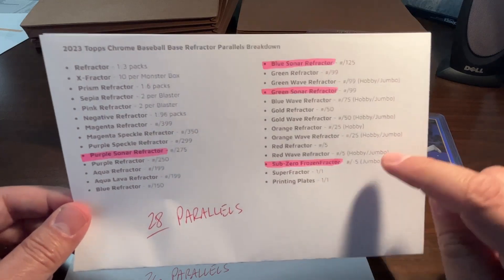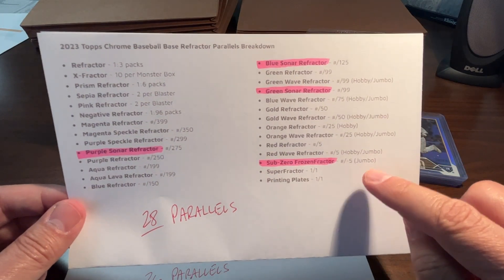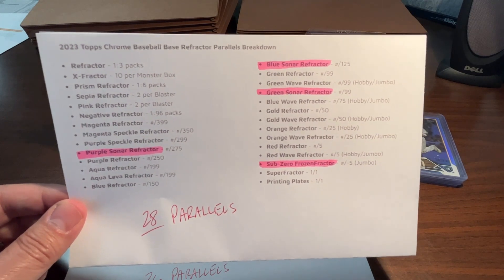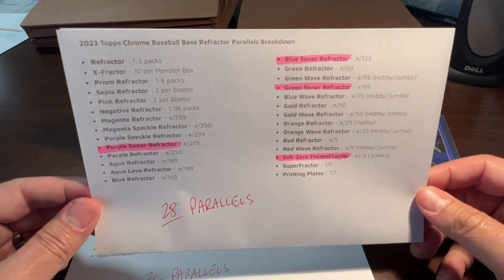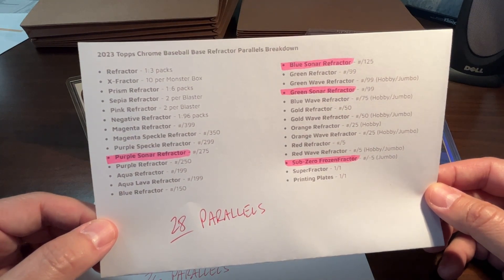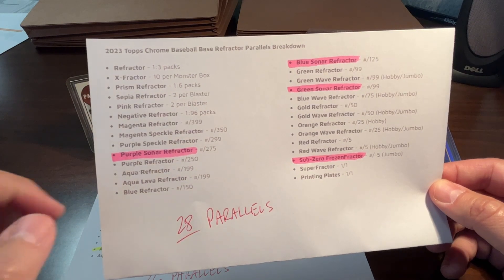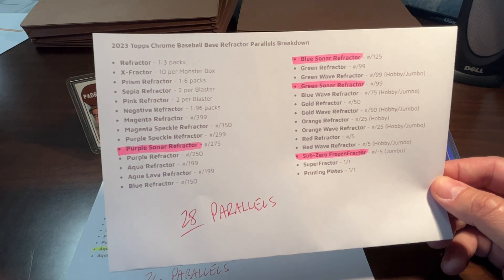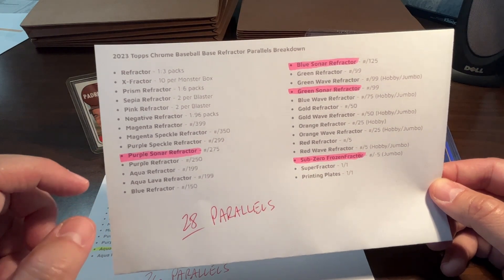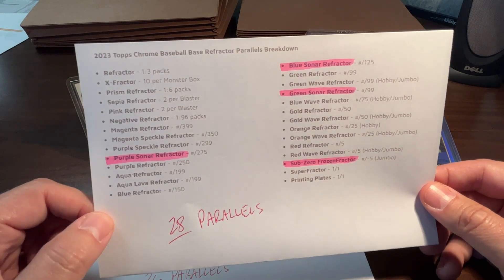They've added four different cards this year: purple sonar, blue sonar, green sonar, and then this really interesting sub-zero frozen fracture, which is supposedly numbered out of five and you only get those in the jumbo box. I think the sonar cards came from last year's Sonic release as inserts, and now they're putting them in the main set. I was contemplating doing the aqua refractor set but they're numbered to 199, and I'm a little nervous about going that low on serial numbering from a cost perspective. So I think I'm going to go back and do the purple speckle set — I've done a bunch of purple sets but not the purple speckle — unless that purple sonar looks really nice, in which case I might choose that.